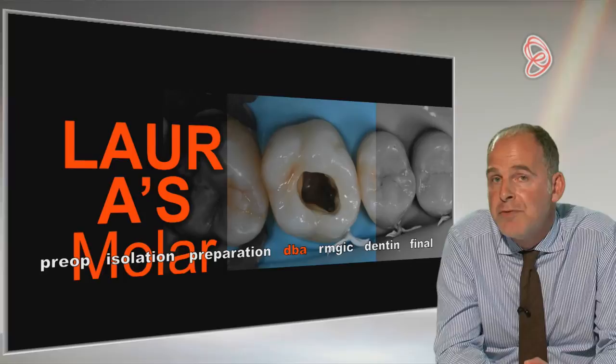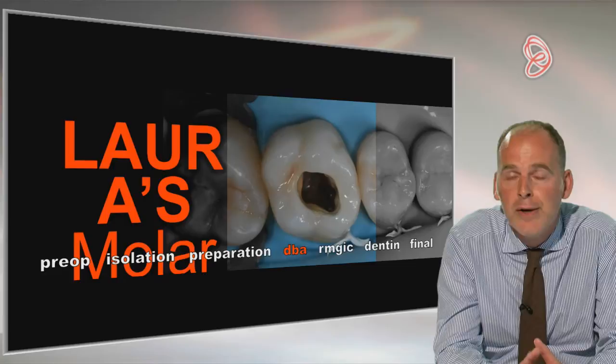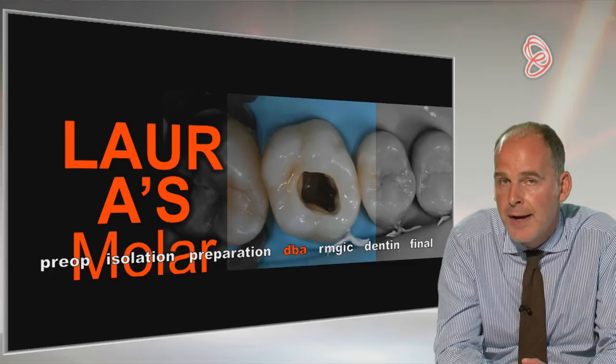We then applied dentine bonding agent. I used a fourth generation dentine bonding agent for this case — so we etched, washed, primed as a separate stage, and then placed our adhesive, then light cured that.